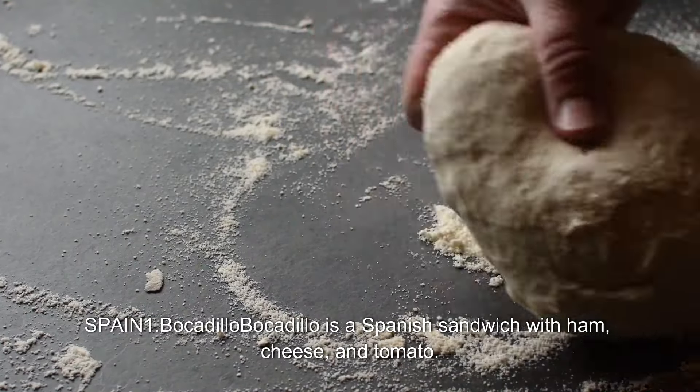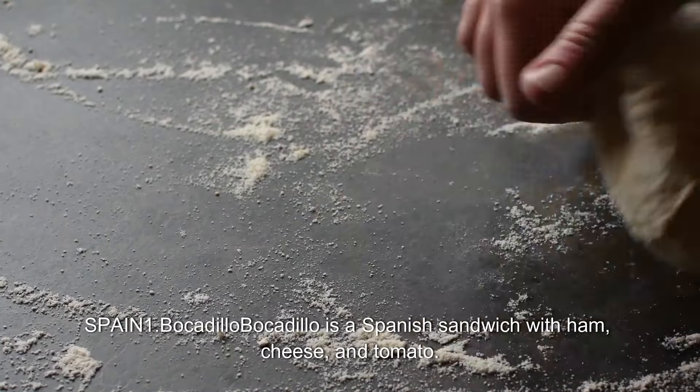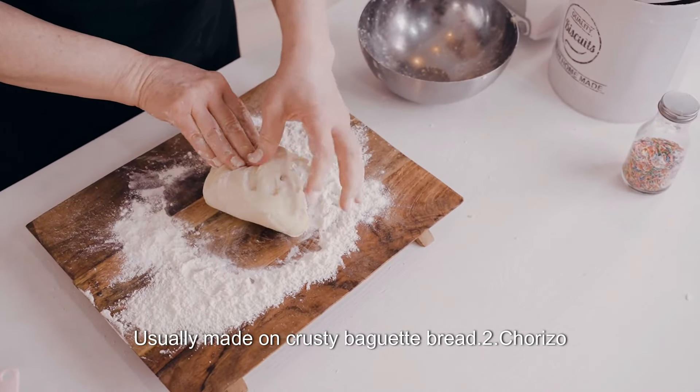Spain. 1. Bocadillo. Bocadillo is a Spanish sandwich with ham, cheese, and tomato, usually made on crusty baguette bread. 2. Chorizo.